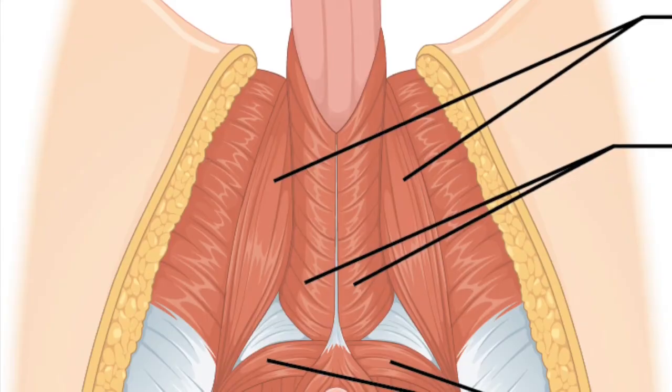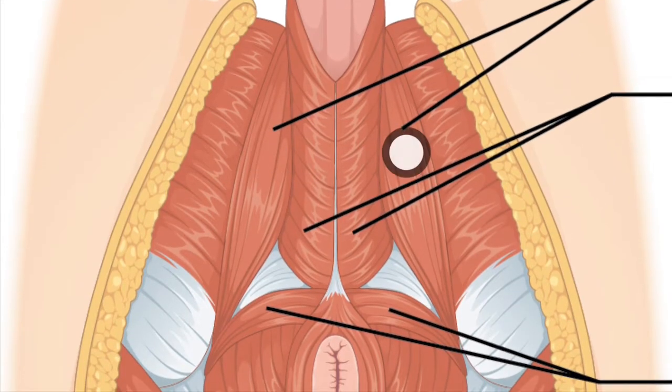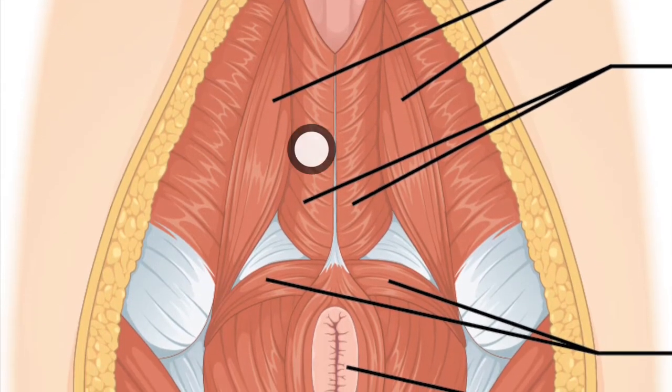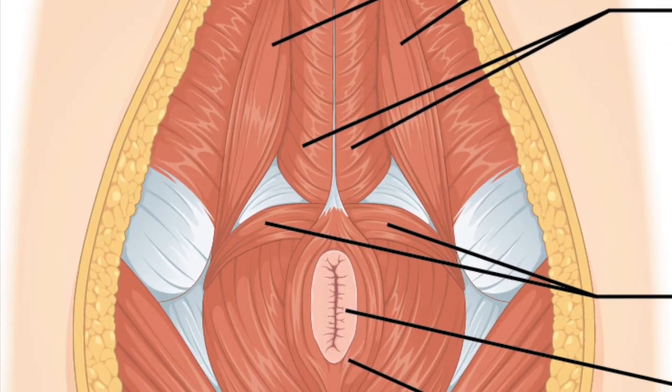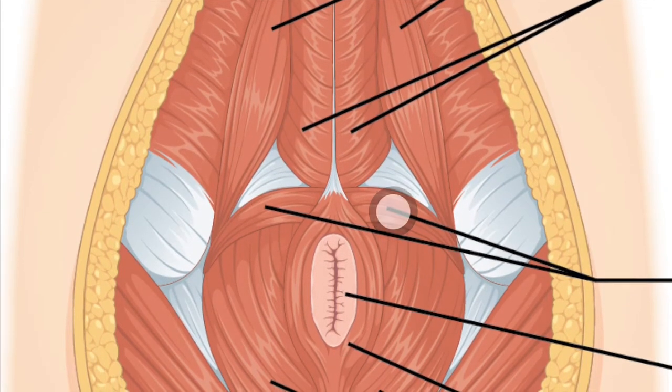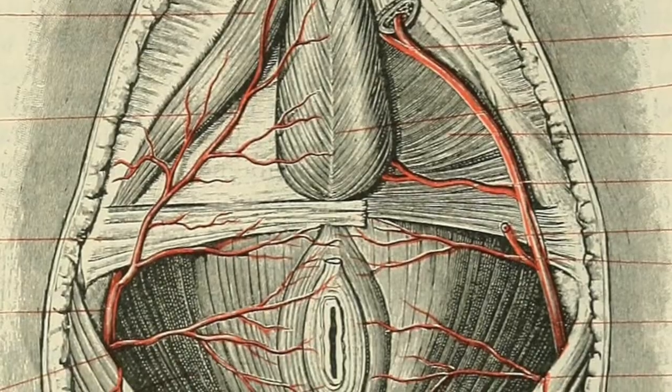The male pelvic floor muscles are also in three layers, similar to the female pelvic floor muscles. The most superficial layer contains the ischiocavernosus muscle, the bulbocavernosus muscles — which are also called the bulbospongiosis — and the superficial transverse perineal. There's both a left and right for each of these muscles, and all of them are innervated by the pudendal nerve.